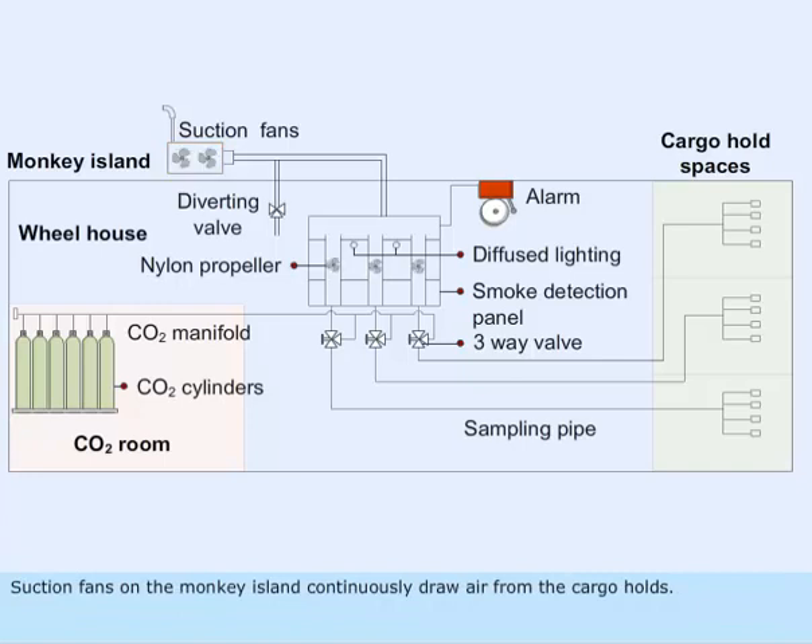Suction fans on the monkey island continuously draw air from the cargo holds. The nylon propellers continuously whirl as long as the suction fan runs, indicating that there is no blockage in the sampling pipes.